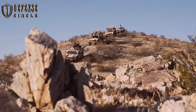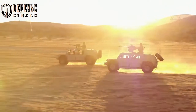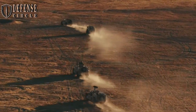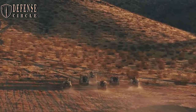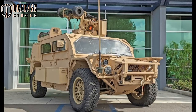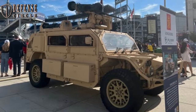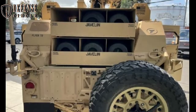In May, Flyer Defense displayed its Flyer 72 heavy-duty F-72HD Javelin kit configuration during the 2022 Special Operations Forces Industry Conference in Tampa, Florida. The vehicle selected by the U.S. Special Operations Command is the vehicle of choice for their Terrestrial Mobility Program 1.1.